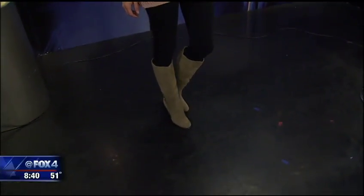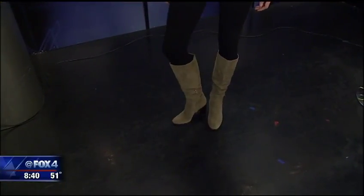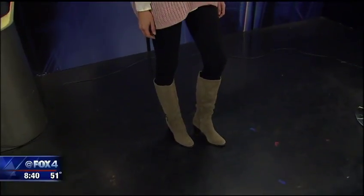It kind of dresses it up just a little bit, but it's that cozy look with the leggings. Definitely looks good — makes her leg look really slender.